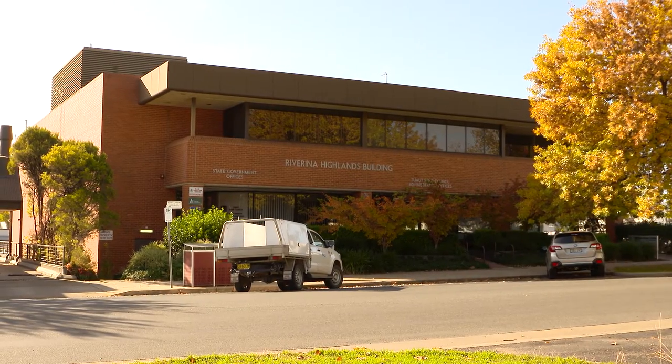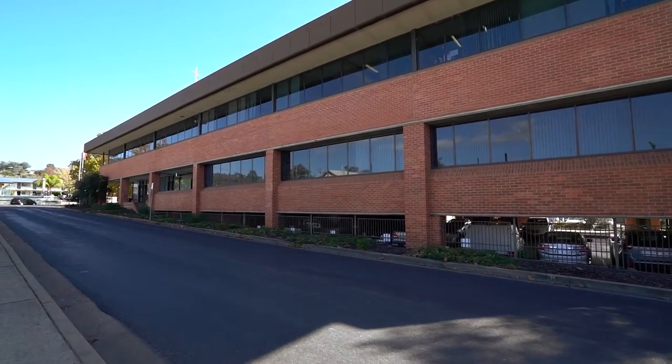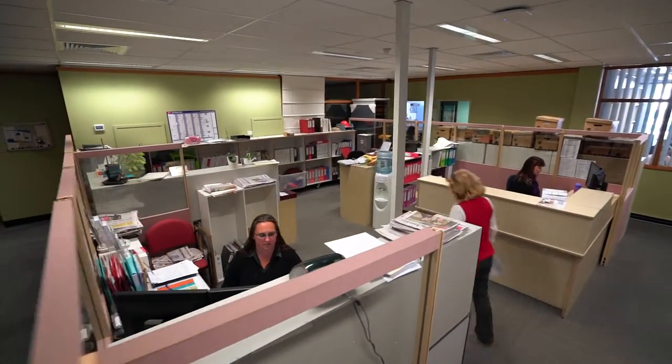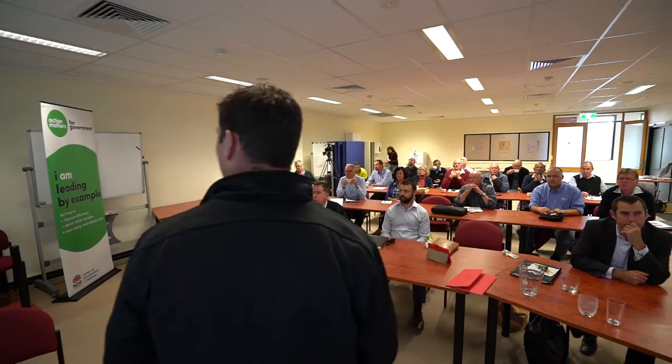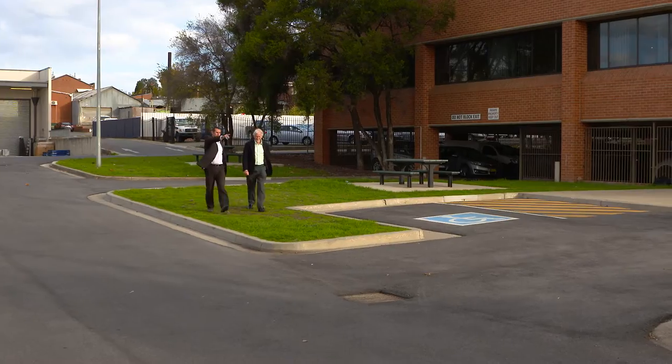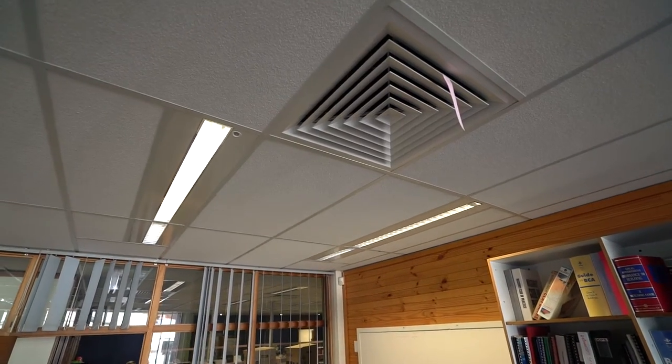This building was constructed in 1980 by the then Tumut River County Council and the Electricity Supply Authority. The average running costs in electricity and air conditioning maintenance was over $260,000 a year. So the Council of the day, Tumut Shire Council, decided to employ a consultant to look into the feasibility of improving the energy efficiency of the building.